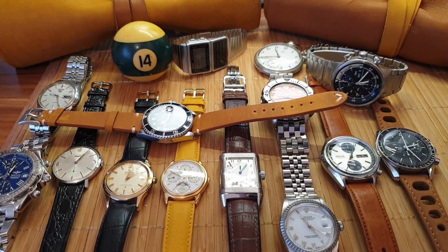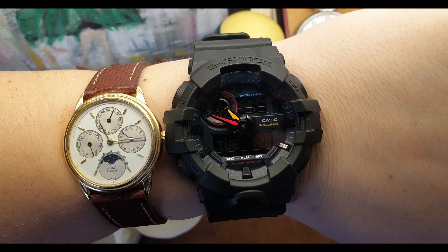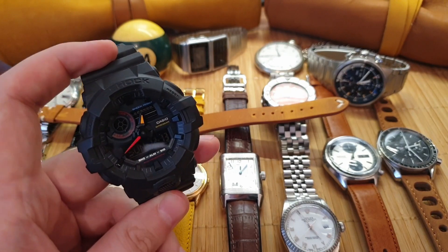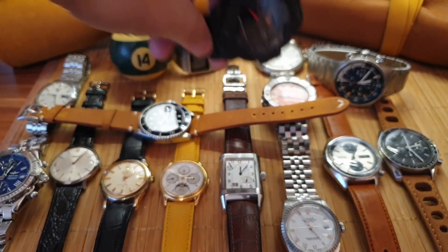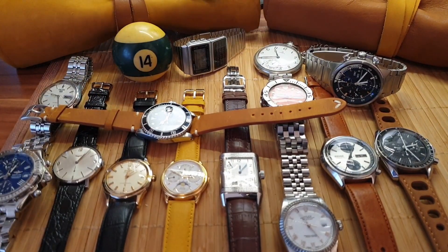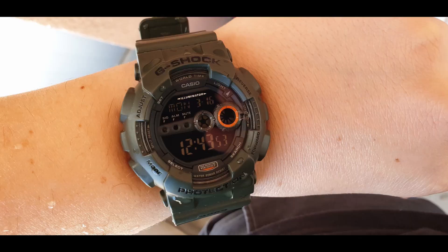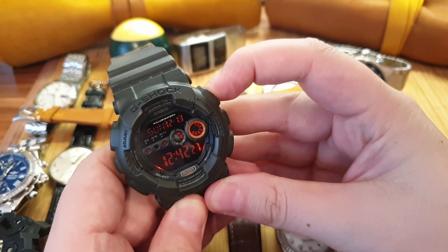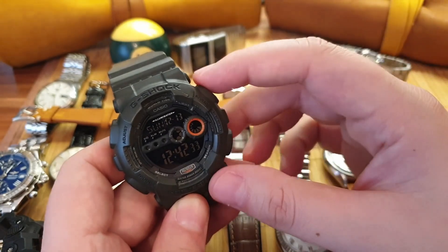Speaking of beaters, I have two G-Shocks. This one is the Neo Tokyo special edition Casio G-Shock — I like the dash of yellow and red on it. I think everyone should have a G-Shock in their collection just to preserve their nicer watches. This other one is a dark green — not black — G-Shock with red illumination. It's a military-style G-Shock, and I did a video on this one so you can check it out on my channel.